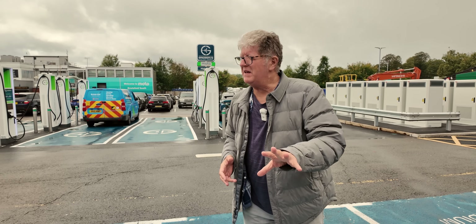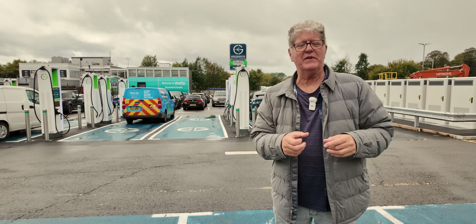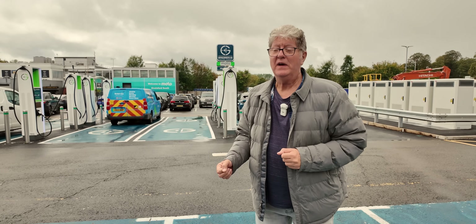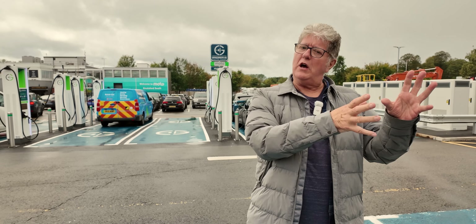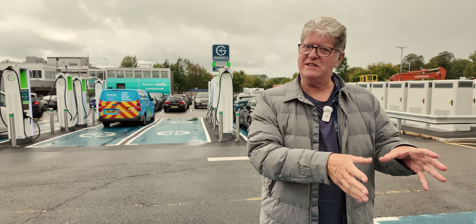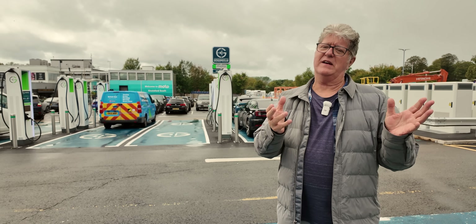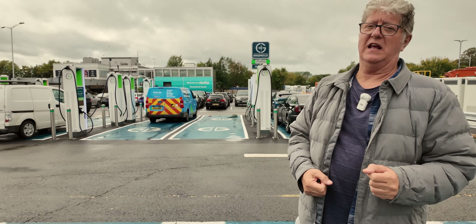Just a message of warning for anyone who's got a smaller budget EV which might only have an 80 kilowatt charging rate - perfectly safe. You do not have to worry about what you plug it into. Your car will decide what it needs and only take that. So if you plug your car which charges at 80 or 90 kilowatts, like a Renault 5, plug it in here to a 350 kilowatt charger, it will only take 80 or 90 kilowatts.